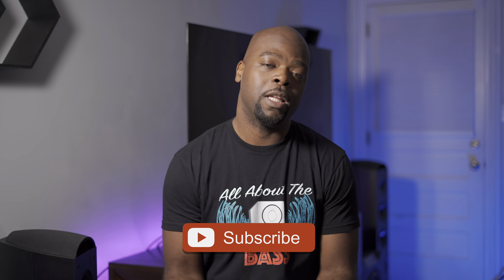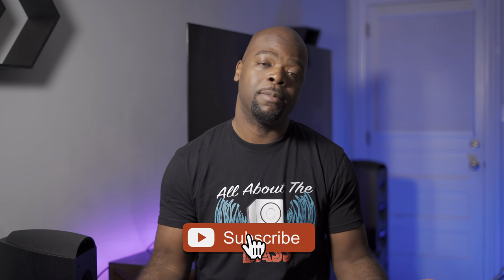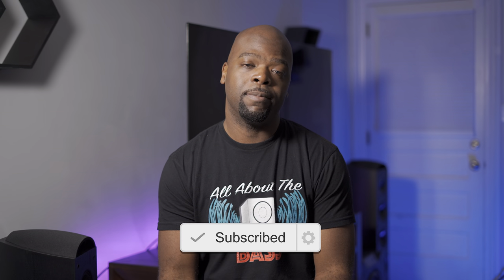Hey guys, it's VillaMan here — home theater enthusiast and all-around tech lover. On this channel we're all about the audio and video gear that entertains you, so you can find the best devices and get the most out of them. If you're into that, hit that subscribe button and come along for the ride.